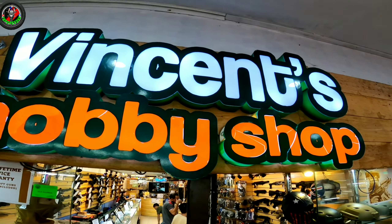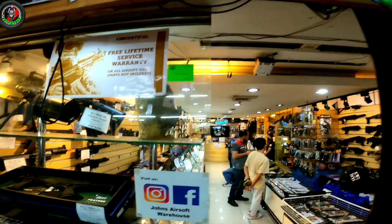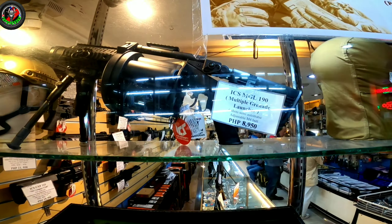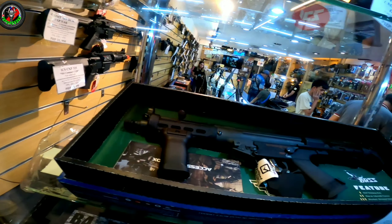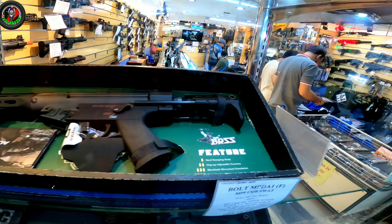Alright, so kamusta mga ka-Topspeed? So for today's video natin mga boss, nandito tayo sa Vincent Habishop Airsoft Gun Store.